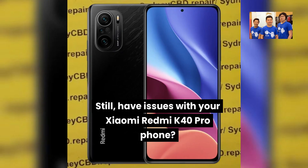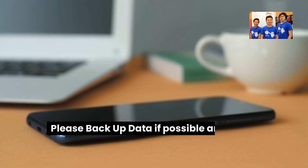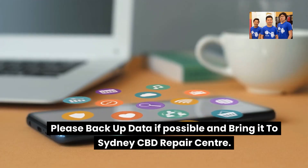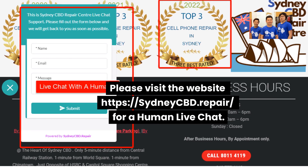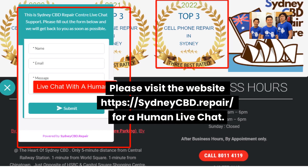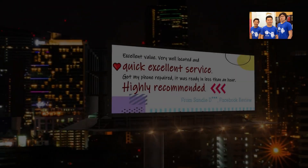Still having issues with your Xiaomi Redmi K40 Pro phone? Please backup your data if possible and bring it to Sydney CBD Repair Centre. The team could help you out. Please visit the website at sydneycbd.repair for a human live chat.